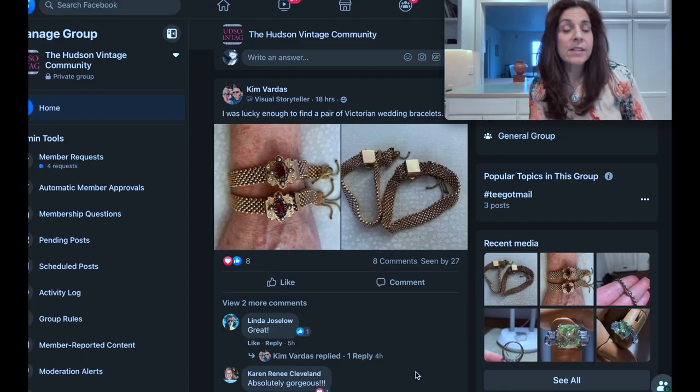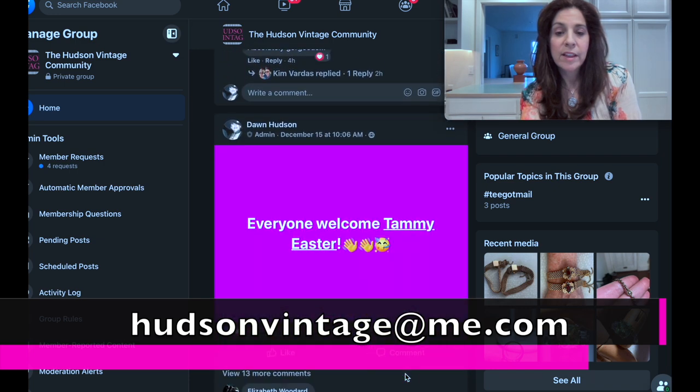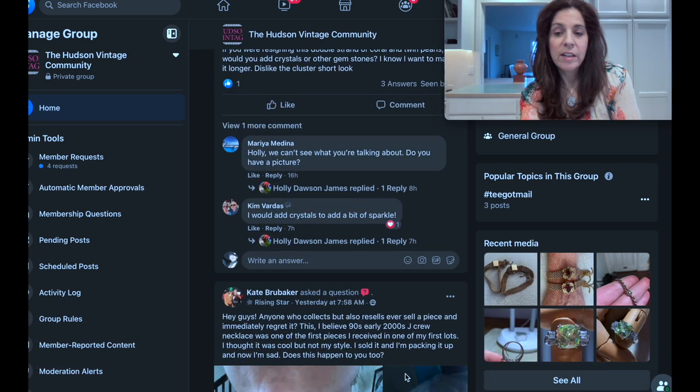The only people that wrote back and sent in stuff were people from the Facebook community — not that I'm playing favorites, it's just that they're the ones who were able to do it fast since we already have a relationship set up. Just email me at HudsonVintage@me.com if you want me to show something of yours and you're not in the community. I'm actually wearing something Adrienne sent me — we did a gift exchange this year.